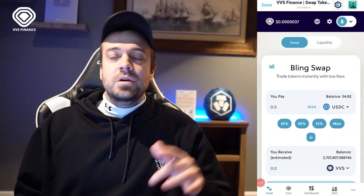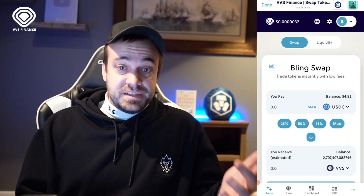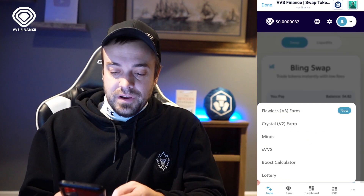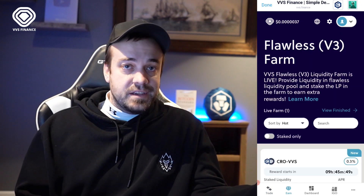Now I'm going to take a quick pause to transfer some funds from the centralized exchange over to DeFi — we're going to pick up some CRO and VVS and lock up some tokens in this new V3 farm. All right, I'm back. Look at the side of the screen where I'm showing what my screen is showing me. We're going to hit the Earn button at the very bottom, then go to Flawless V3 Farm — it's going to say 'new' so that's how you'll know that's the one we want.